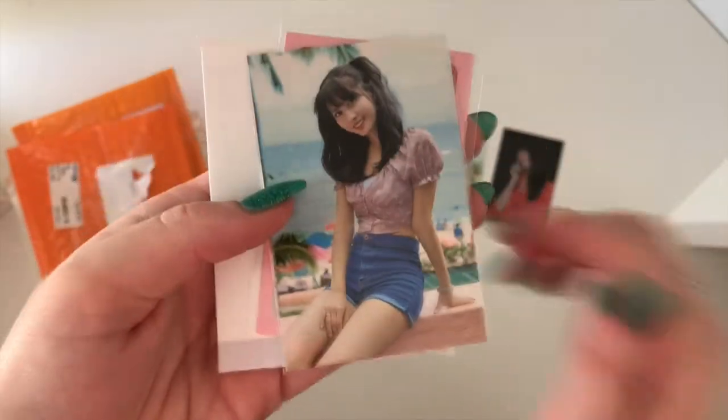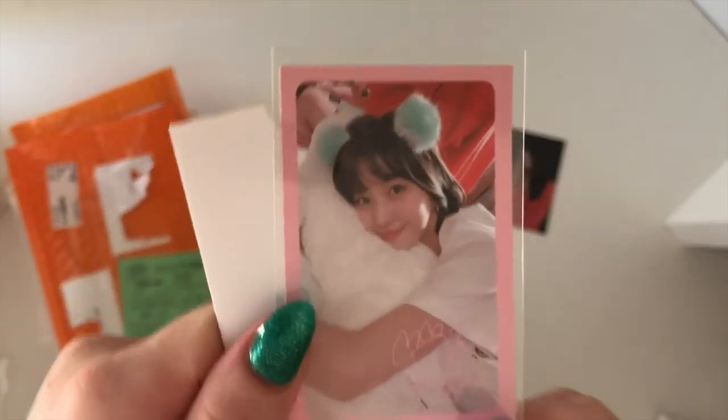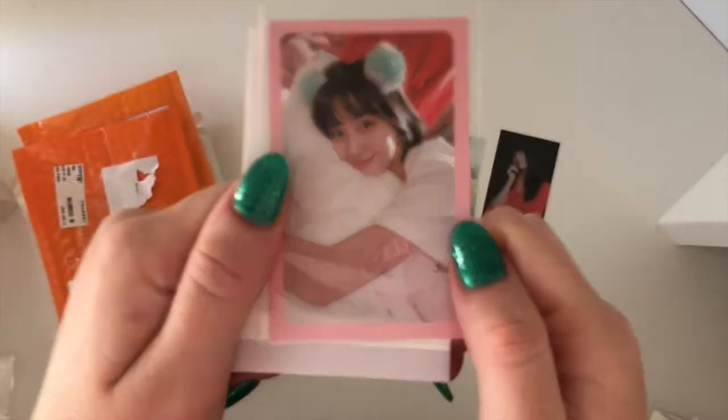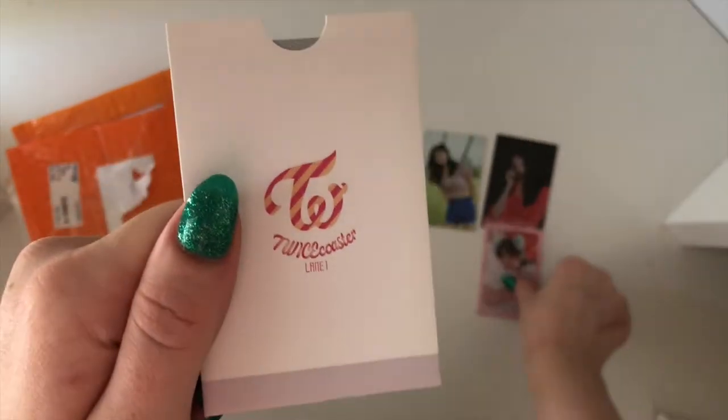And then we have one of her What Is Love cards. This is my favorite from this set — a lot of her What Is Love cards weren't my favorites but I absolutely adore this card, so I'm super duper happy to have this one. She's so adorable.